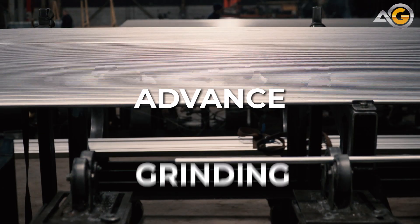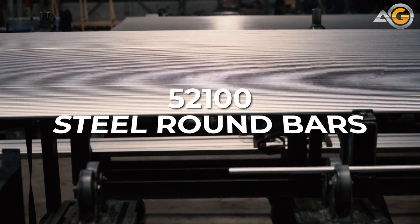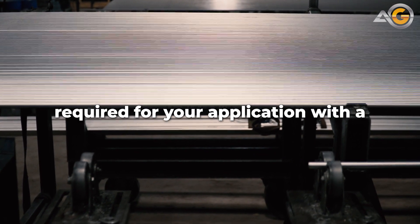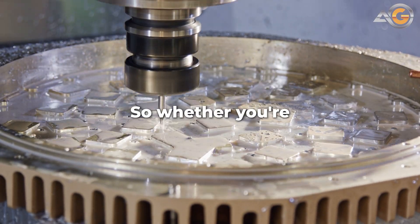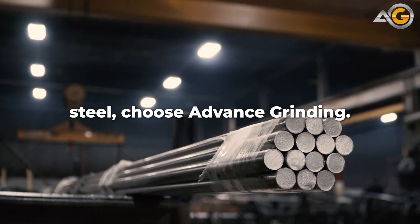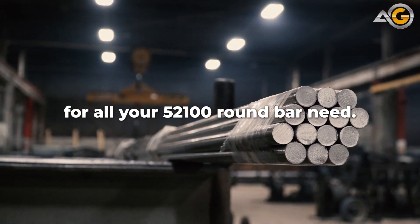At Advanced Grinding, we specialize in the precision grinding of 52100 steel round bars. Our centerless grinding process ensures that each bar is ground to the exact specifications required for your application, with a consistent finish and size. So whether you're in the aerospace industry, automotive industry, or any other industry that requires high-quality steel, choose Advanced Grinding for all your 52100 round bar needs.